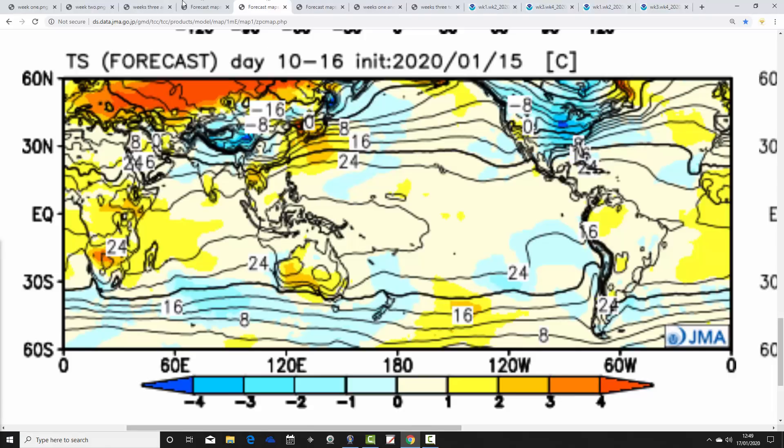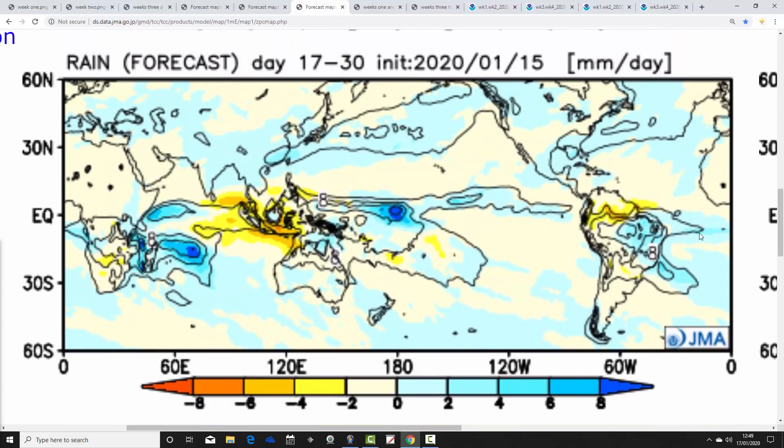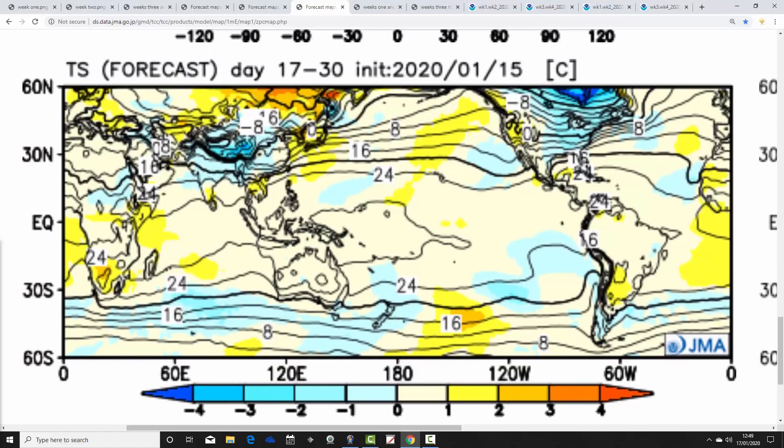Weeks three and four take us from the 31st of January to the 14th of February. High pressure is again centered over the top of the country, dominating through the first half of February. Precipitation anomalies are drier than average as expected with high pressure in control — high and dry. The temperature anomaly is still a little above average but coming down slightly — so slightly above average in the first half of February, but not as mild as it has been. It's still looking cold or even very cold for many northern and eastern parts of America.